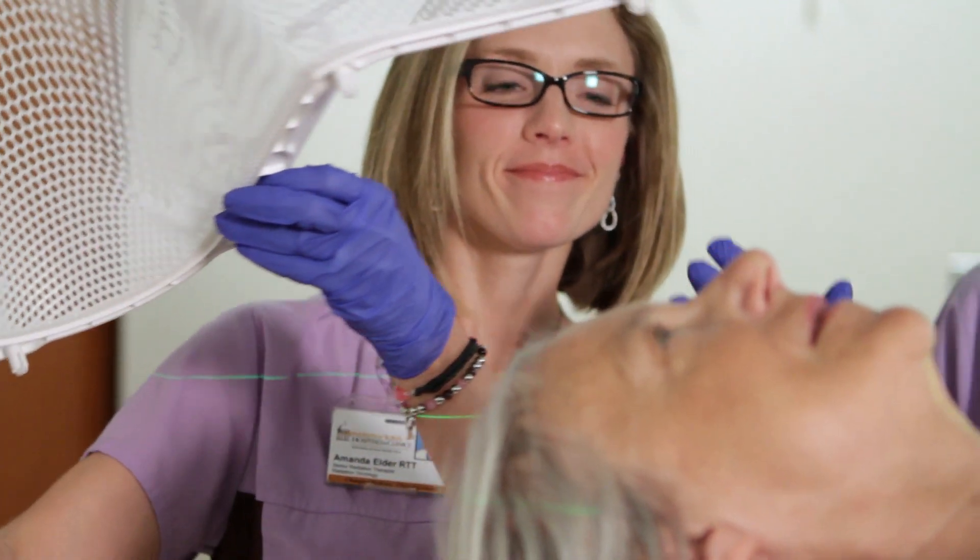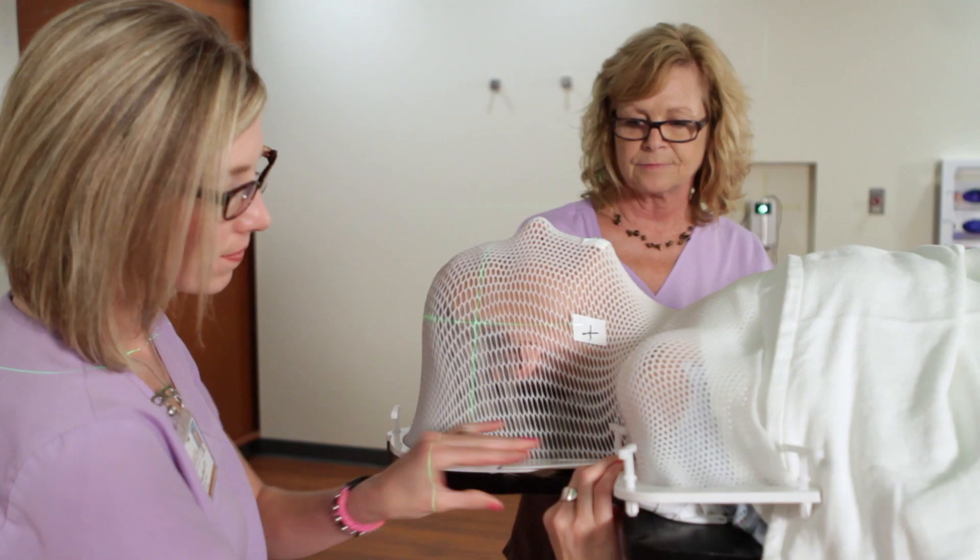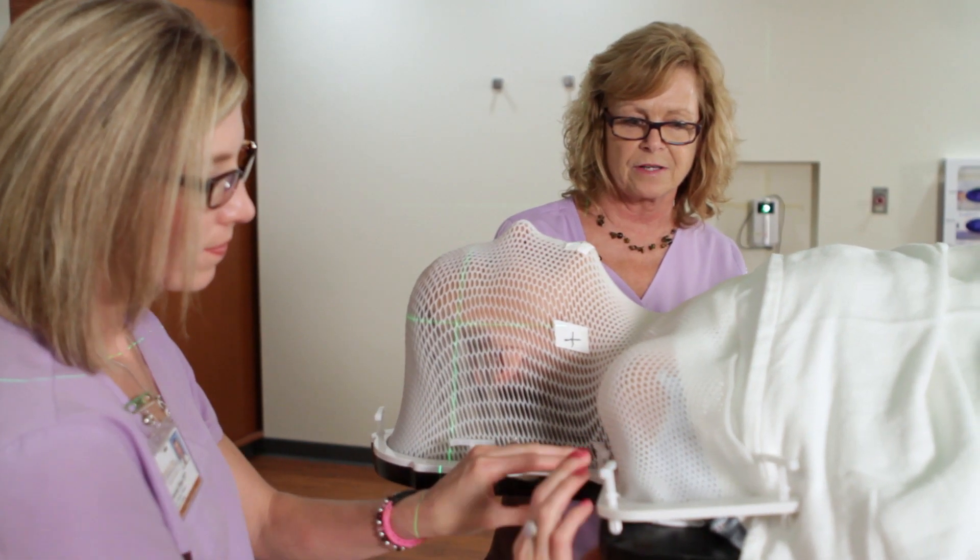Treatment days are Monday through Friday from 8 a.m. to 5 p.m. Most treatments last between 15 and 30 minutes, and patients receive treatment anywhere from 1 to 8 weeks.